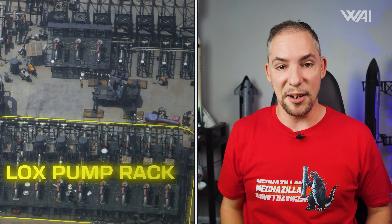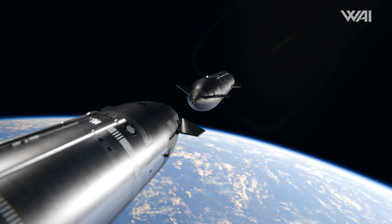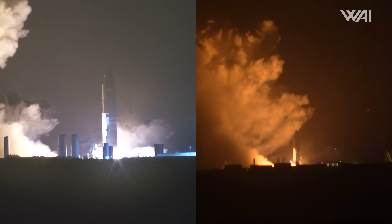A close look at the growing SpaceX Starship Pad B pump farm leads to a shocking conclusion. Will we see Starship tankers soon? Ship 36 gets the cold treatment at Massey's and then swaps places with Ship 35, which is ready for its static fire campaign. And there is a lot more to unpack!